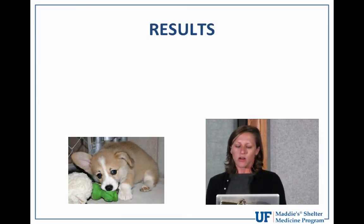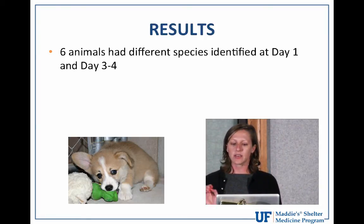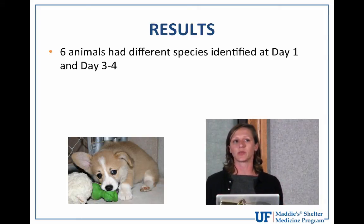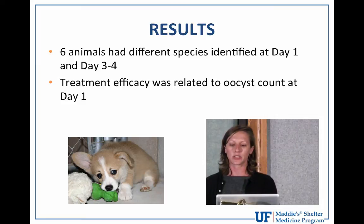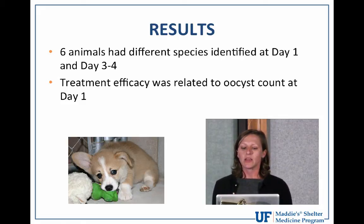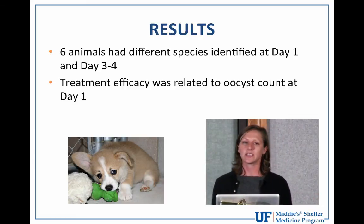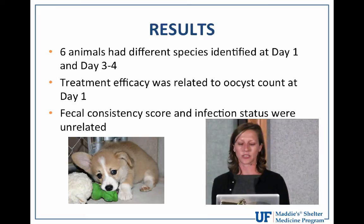Other notable findings: six animals had different coccidia species identified at day one versus day three-to-four, possibly indicating newly acquired infections or a mixed infection below the detection limit initially. Treatment efficacy was related to the fecal oocyst count at day one — animals with a higher initial oocyst count were statistically more likely to remain infected at day three-to-four, based on quantification of oocyst counts sent to the university lab.